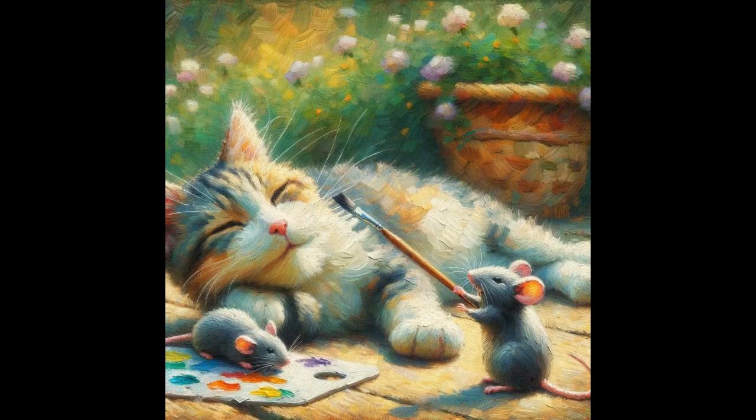The other mouse is contentedly lounging on the palette, seemingly enjoying the colors and the artistry unfolding before it. Its position and expression suggest it might be supervising or simply taking a break from its own creative endeavors. In the background, the garden comes alive with a multitude of soft, impressionistic flowers.